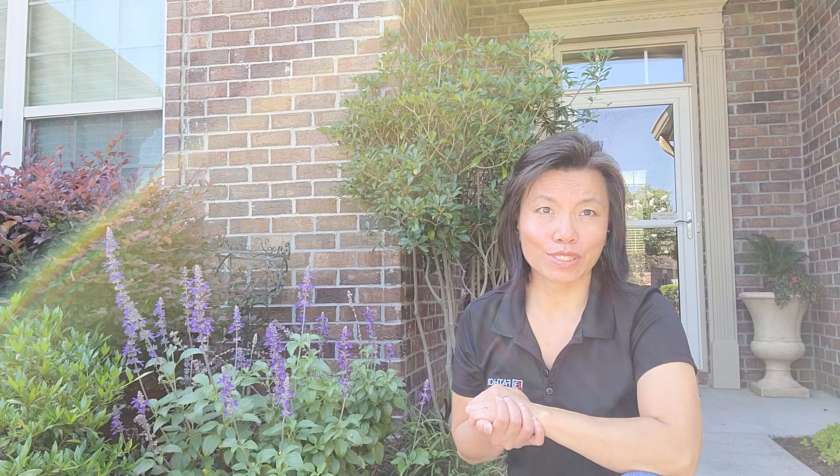Hey everybody, it's VNWIN with Fathom Realty, and I've got another tip and trick for you to sell your home quickly. Now the saying goes, first impressions matter. So what's the first impression of your home? As buyers come to it, what is it that they see?